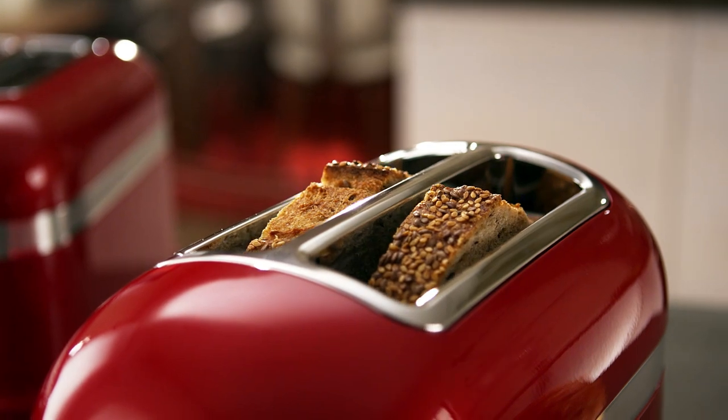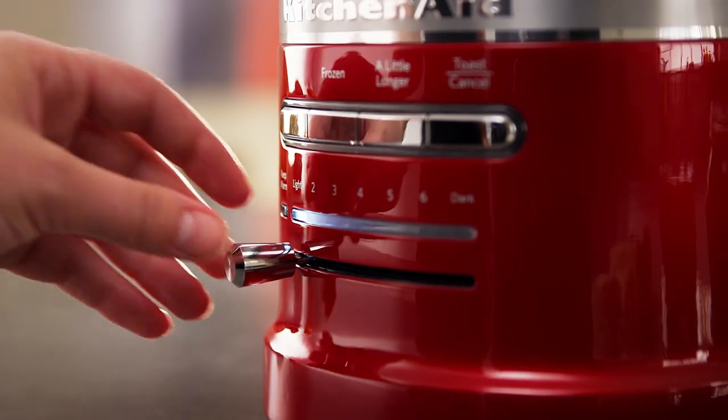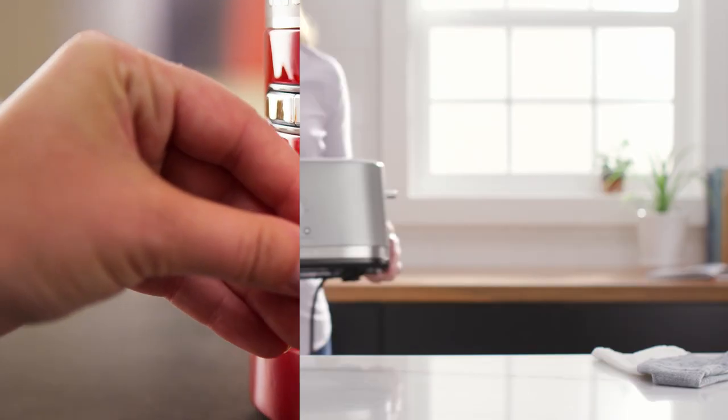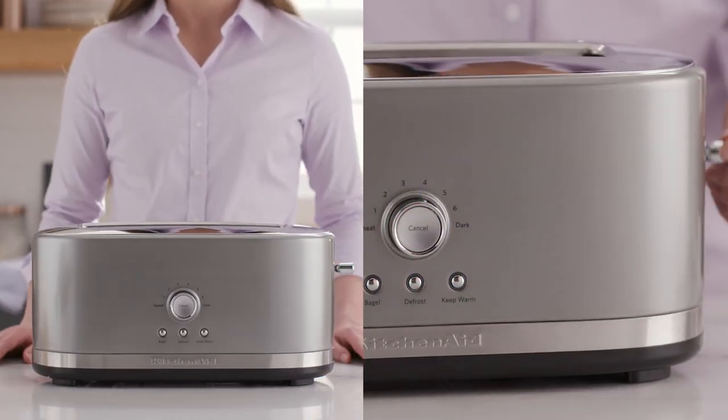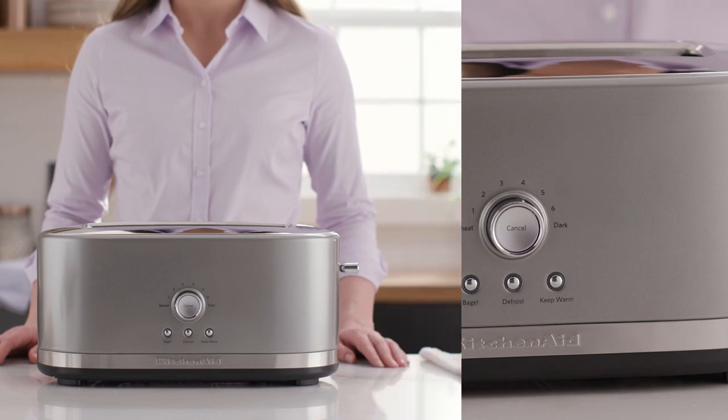And speaking of warm, nothing warms the morning like a perfectly toasted piece of bread or bagel. Designed with deep and wide toasting slots and a special shade control, KitchenAid toasters are made to make perfect toast.